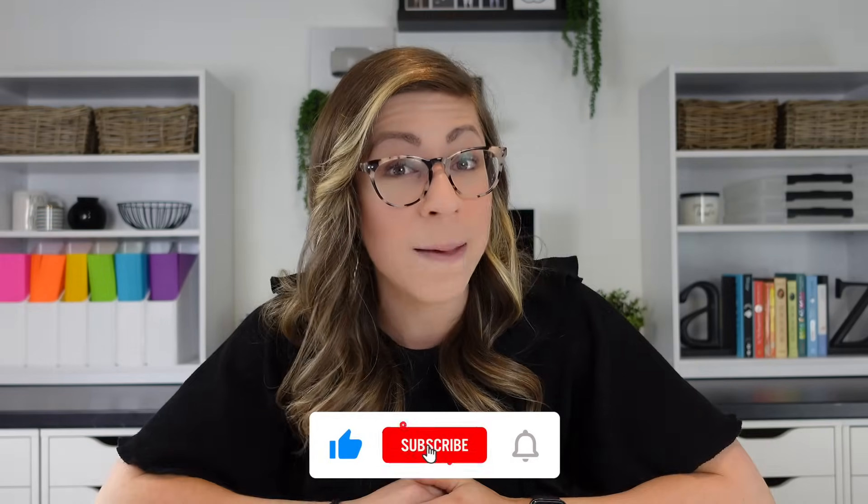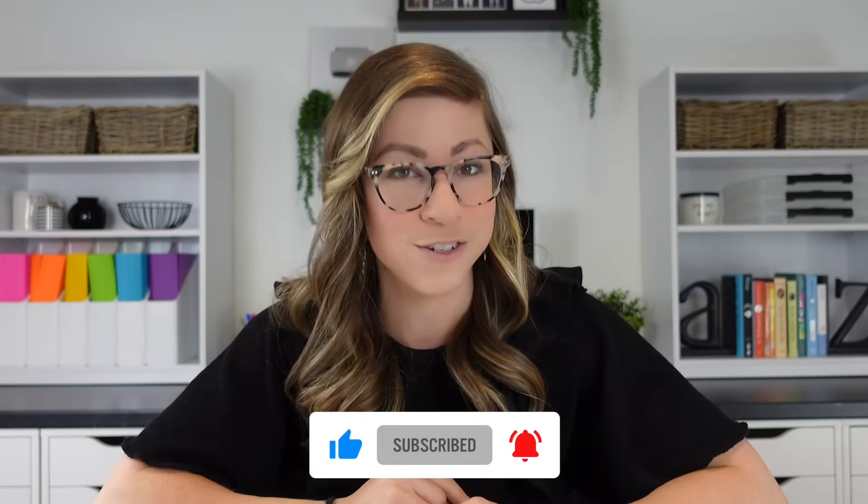That's it — my top 10 all-time classroom organization favorites. I will link as many of these items as I can down in the description box. If you enjoyed this video, please give it a thumbs up, hit that subscribe button and notification bell so you don't miss any future videos. As always, thank you for watching, I love you so much — don't forget to put your positive pants on and I'll catch you in the next one.